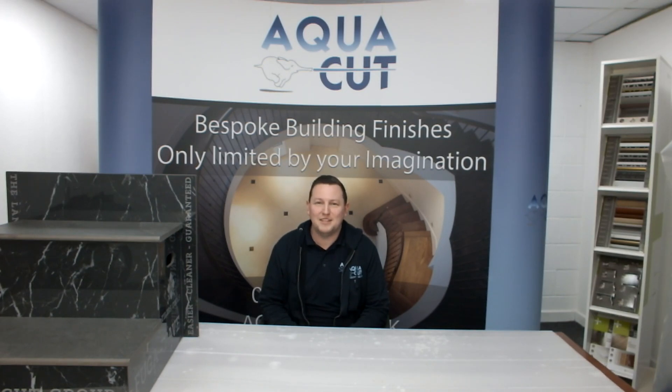Hi, I'm Simon, the Operations Director. I manage the fabrication side of the Aquacut group.